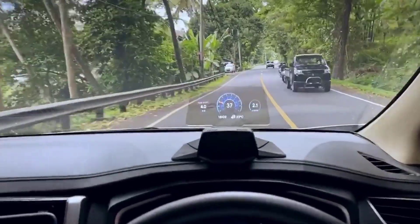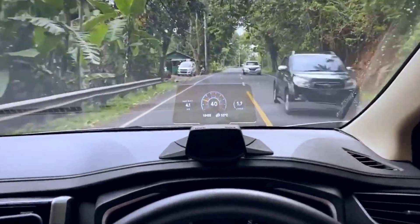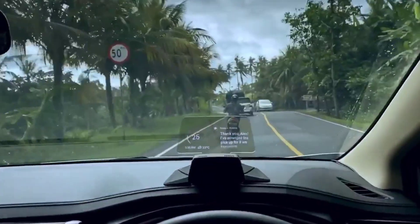A night vision thermal camera improves visibility in challenging conditions. The price for all these features is $300.